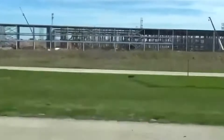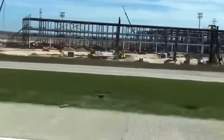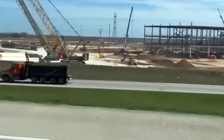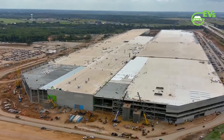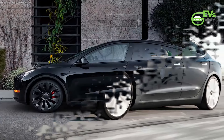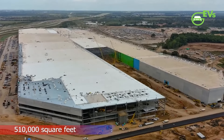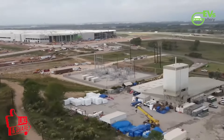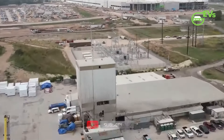Estimates point to Giga Factory Texas being a 4 to 5 million square foot facility when completed. For perspective, the Fremont Factory, which currently produces the Model S, Model X, Model 3, and Model Y, covers about 510,000 square feet of space. Considering that each new Giga Factory from Tesla seems to be an upgrade from its predecessor, the vehicle production output of Giga Texas could very well be impressive indeed.